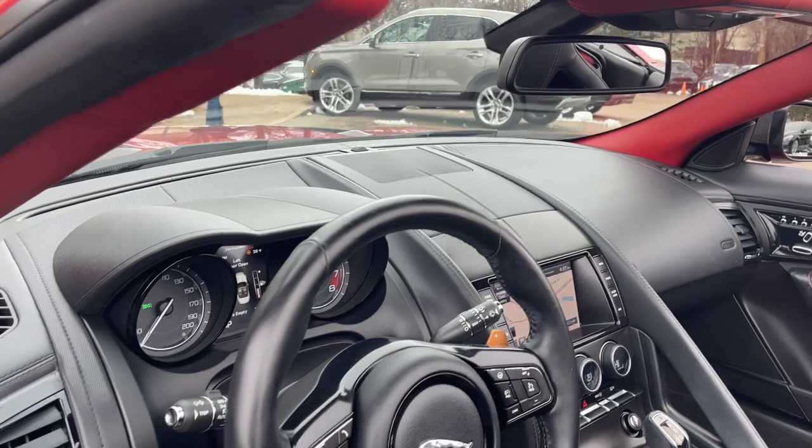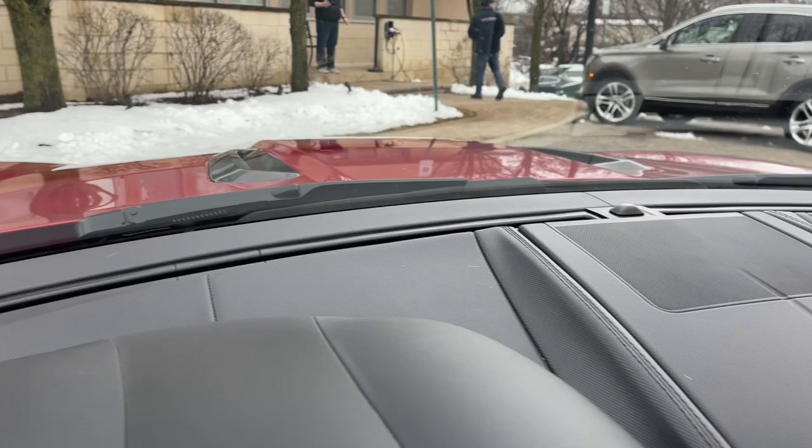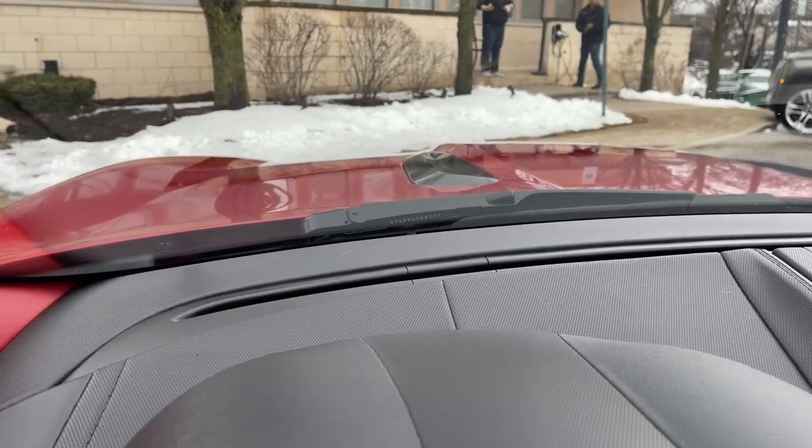Schedule a test drive today: 847-947-2900. www.luxcarschicago.com.